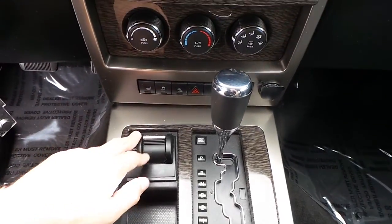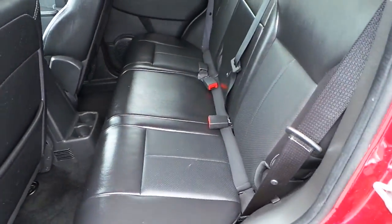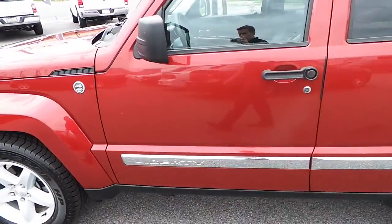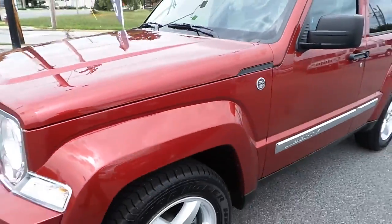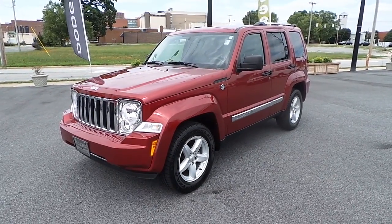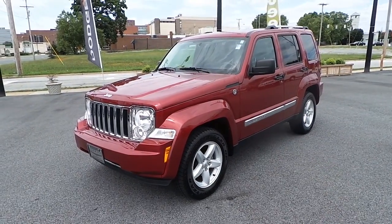Four wheel drive switch. A very clean leather interior. Trail rated SUV. This is the pre-owned 2012 Jeep Liberty Limited 4x4 at Ilderton Dodge Chrysler Jeep in High Point, North Carolina.